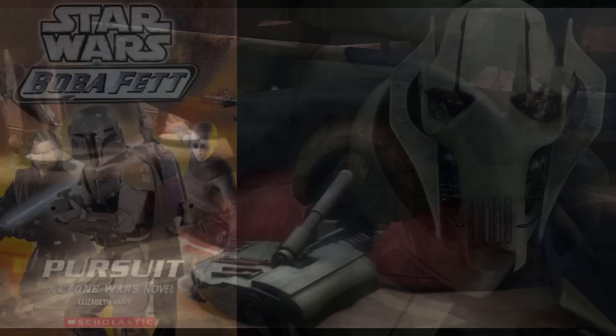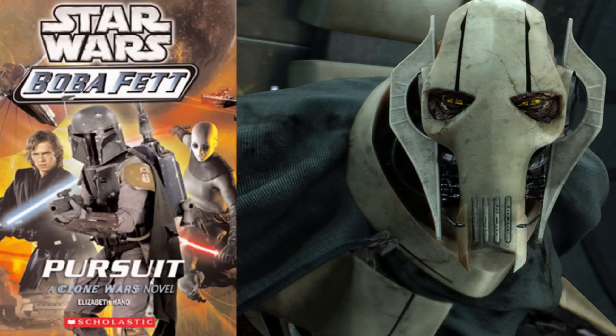It is unclear how Boba got his ship back, but possibly it was given to him out of respect for Jango. Shortly after, he embarked on a mission in which he would cross General Grievous. Grievous almost kills him, but he escapes and was able to attack Wat Tambor's ship, causing Ventress to come to its aid and fire on the Slave I with her Genovex-class starfighter.